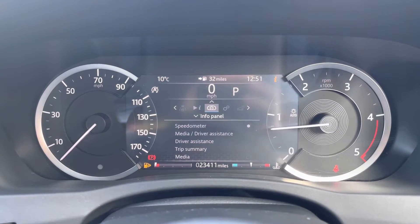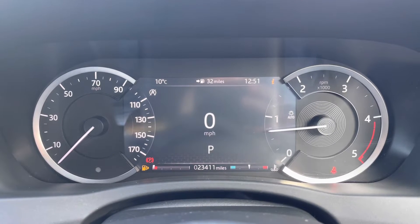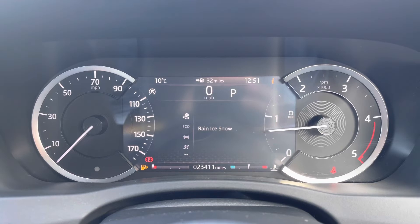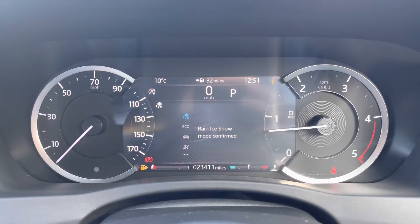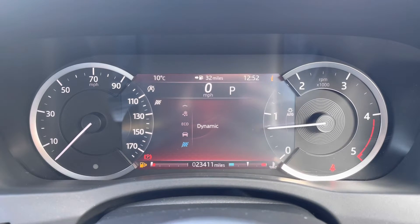The part-digital display offers various functions including trip information, and various driver safety features to keep you and your passengers safe. Drive modes are available to choose depending on driving conditions, and you can prioritise between fuel efficiency and economy, comfort, or a more dynamic sporty-spirited drive.